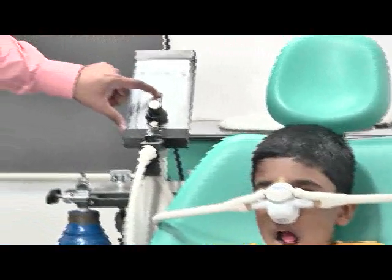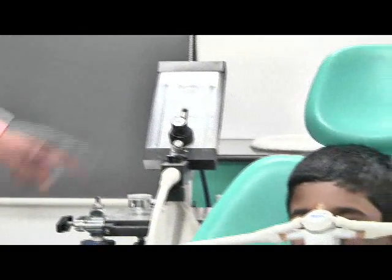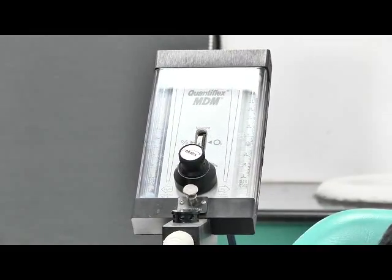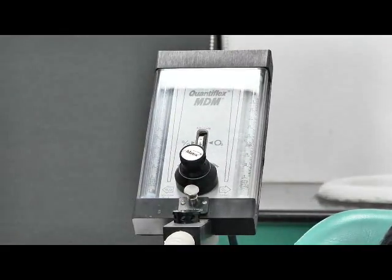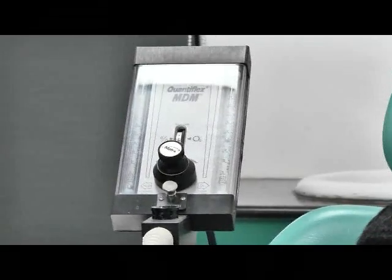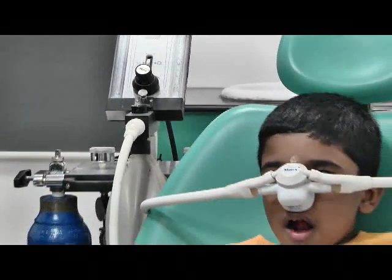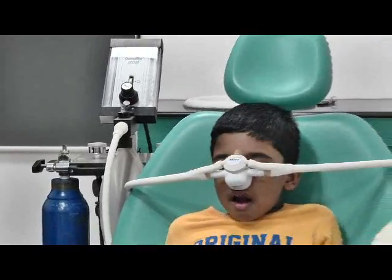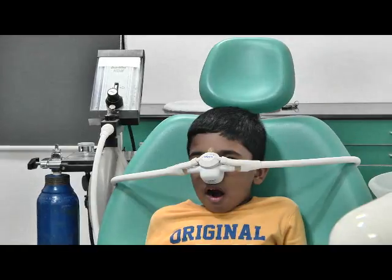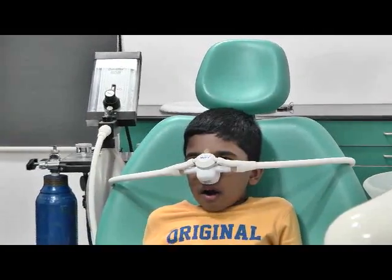Once the dental treatment is carried out, we cut the nitrous oxide and give 100% oxygen. Once we give 100% oxygen, the nitrous oxide gets depleted from the body immediately. We wait for about 2 to 3 minutes, then close the mask, and the child consciously walks out without any kind of dizziness or haziness. So it is a very simple and very safe procedure to treat children as well as adults who are very anxious and fearful for dental treatment.